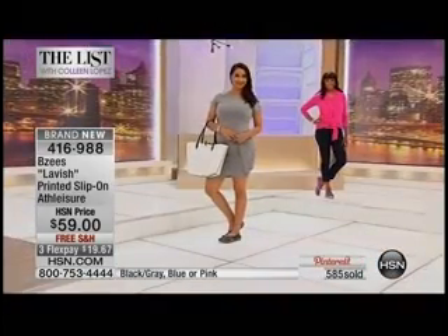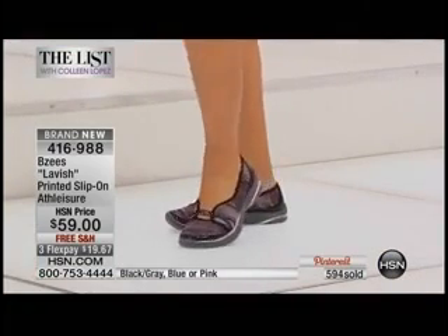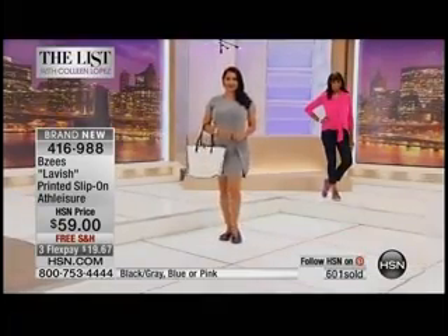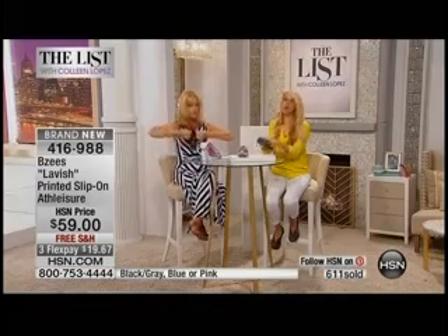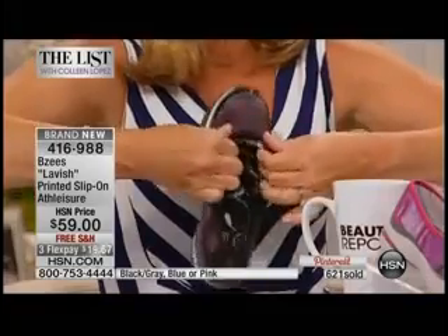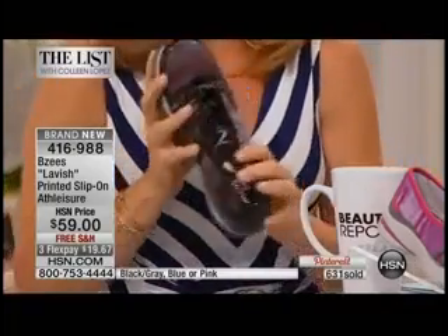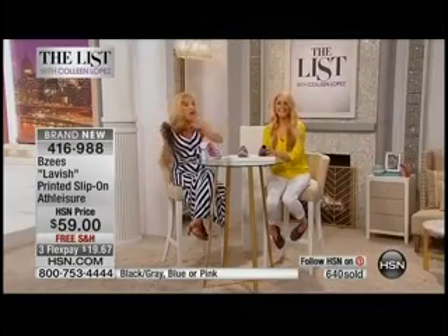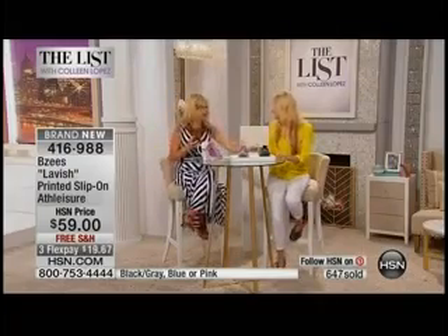With everybody ordering, there are only about 200 left — last call, especially in the blue. Don't forget, sizes six through eleven, available in medium and wide width, which is so important. You've got stretch all around the upper plus arch support and memory foam cushioning — ladies, you are going to live in these all summer long. About 200 left between all colors. Miss Jessica, thank you so much — you are just a doll.